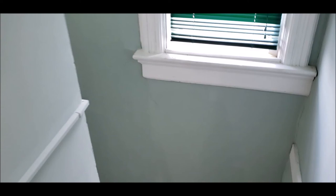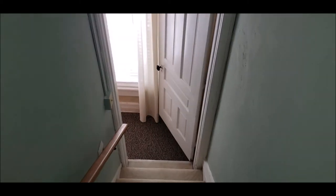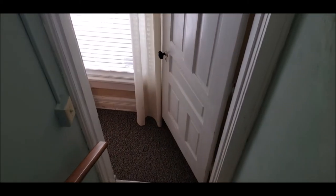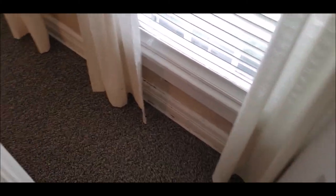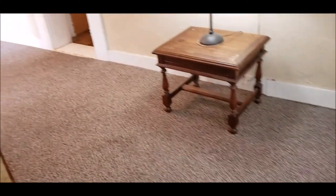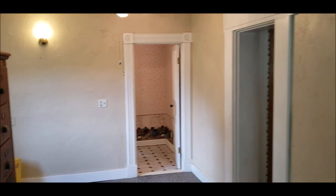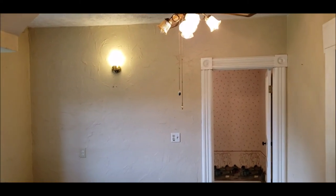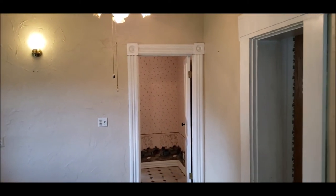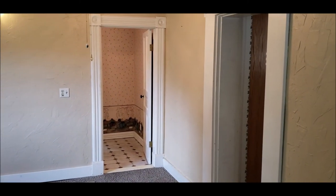We come out back here in the back part of the house. This could be that optional family room or it could also be a first floor master — we do have a full bath right there. Thank you so much for taking a tour with me. It's a great South Park home. Please go through and schedule a showing today. Thank you.